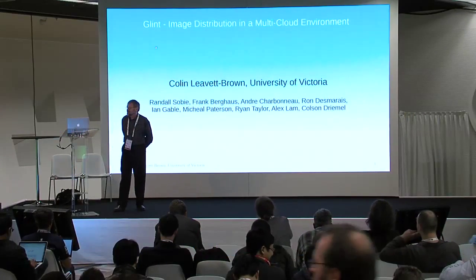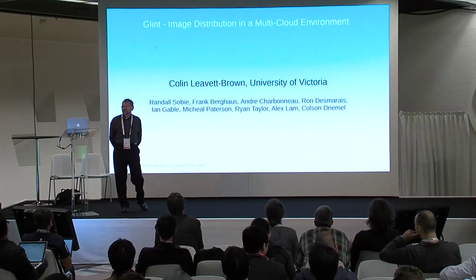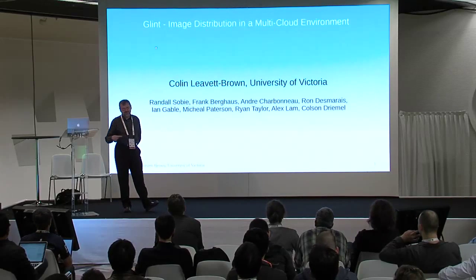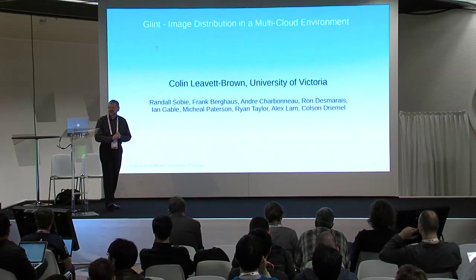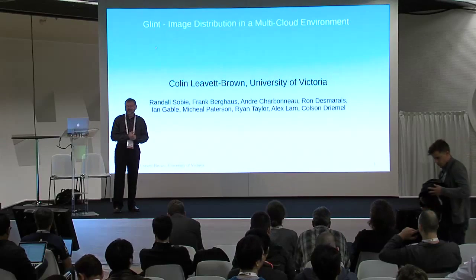My name is Colin Lovett-Brown. I'm from the University of Victoria, which is right across the water from where the next OpenStack Summit is. But we have much better weather than Vancouver does, so we'll feel sorry for you when you arrive. I'm going to be talking about Glint, an image distribution service for multi-cloud environments.